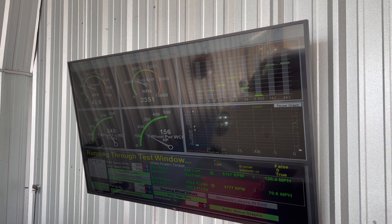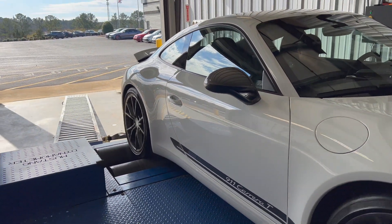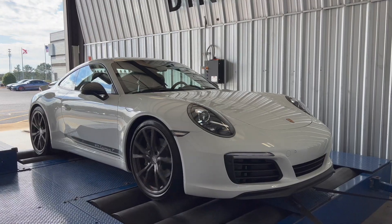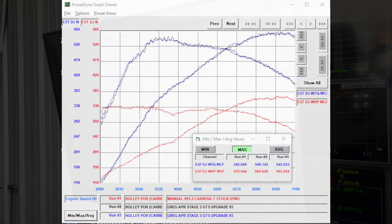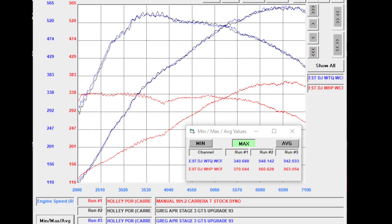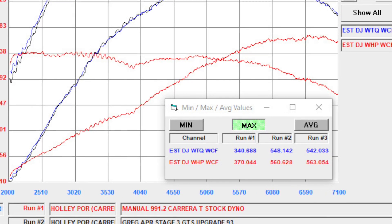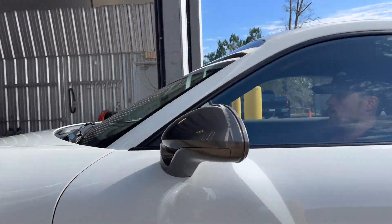The dyno results of the APR GTS turbocharger system are staggering. This Carrera T picked up 191 horsepower and 204 pound-feet of torque to the rear wheels over stock — a 52% increase in horsepower and a 60% increase in torque. Such a massive increase in horsepower without any decrease in drivability is what makes the APR GTS turbocharger system a fantastic upgrade for any 991.2 chassis Carrera T. This setup doesn't require any compromises and makes zero excuses.